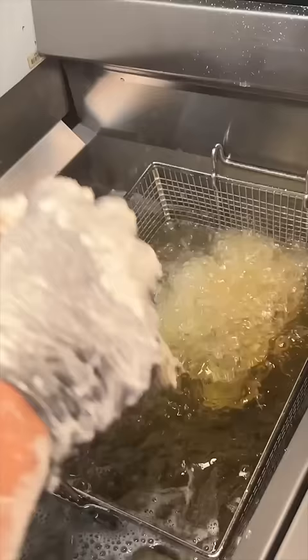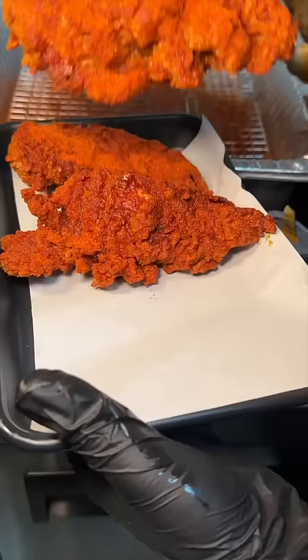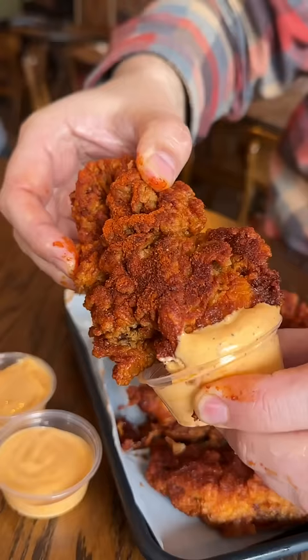They give each tender a bath in hot oil, absolutely cover them in their spice dust, and serve them with their house-made Flamin' sauce, which is nice and thick. These hot chicken tenders are huge. What a way to start. Incredible.